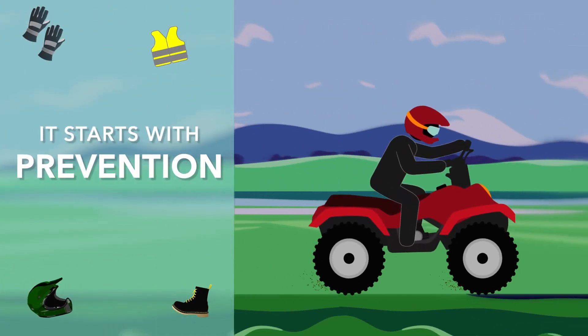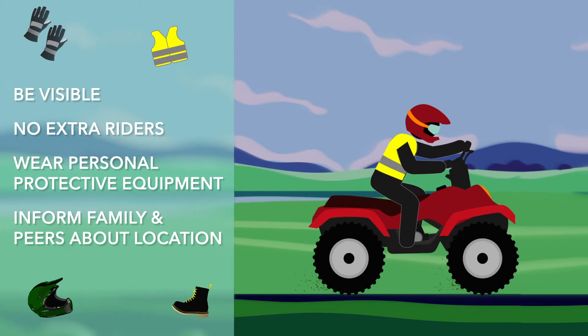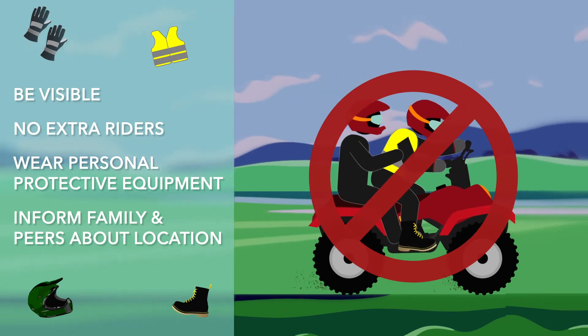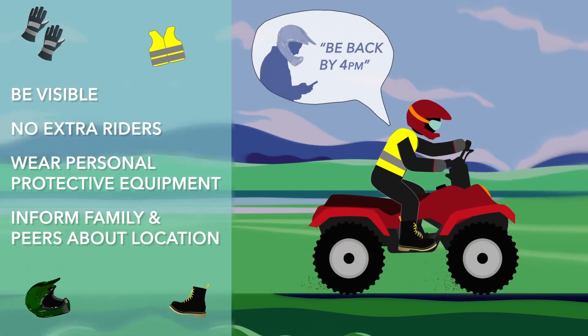Prevention strategies are important. Start by wearing colorful reflective clothing and use proper protective equipment like helmets, non-skid shoes, and gloves. Resist the urge to work with multiple riders, and always remember to tell your family and co-workers where you're going.